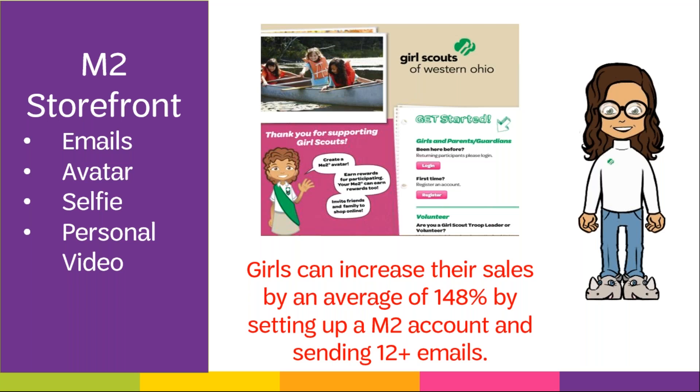There is also the Girl Delivery option. With this option, customers can view the 14 items featured on the paper order card and have the girl deliver them. New this year, any online girl delivery orders placed are paid for at the time with a credit card, so no money needs to be collected for any customer order placed through M2. All orders will automatically roll over into the system and show up on your troop's order in M2, so the only orders that will need to be manually entered are the totals from the orders collected on the paper order card.